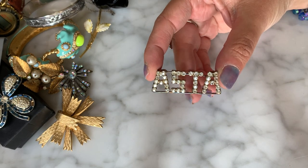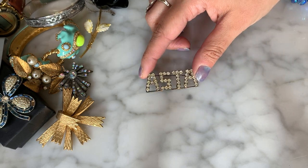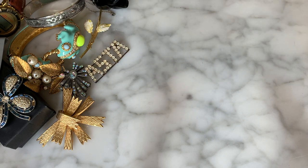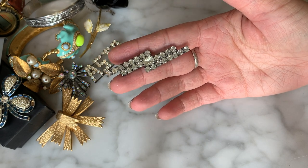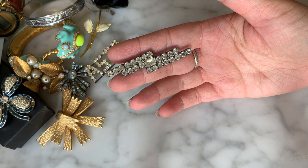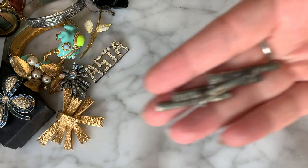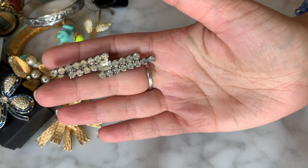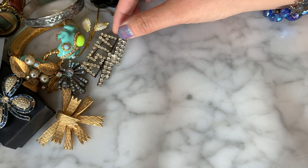There's this rhinestone pin that says Asta — not sure if that's an organization or what. Then another one — more of a simple bar brooch with all the rhinestones intact. There's also a square or elongated cut right in the middle that's very pretty. It looks very old too; all rhinestones are nice, intact, and clear — not yellowed. A pretty little vintage brooch.